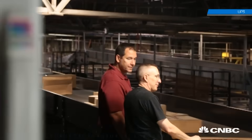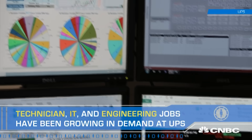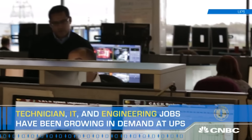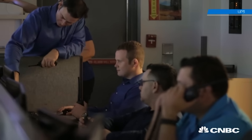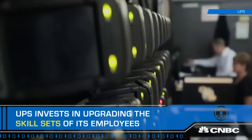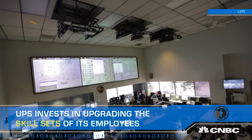Think about the technicians, the engineers, the IT work — there are different types of positions that UPS creates as it does more with automation across its network. Even in a facility like CATCH, the number of technicians and engineers required to maintain and operate it is pretty significant, and it's grown over time. They're upgrading the skill sets of many employees.